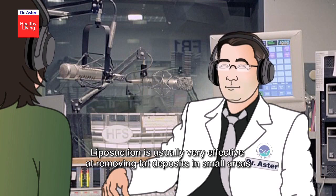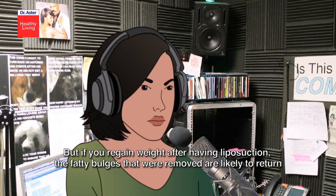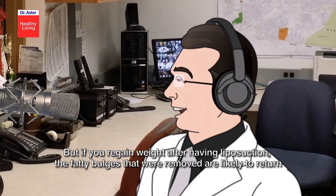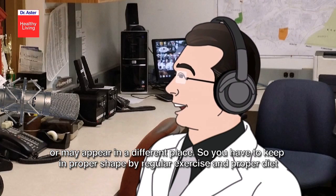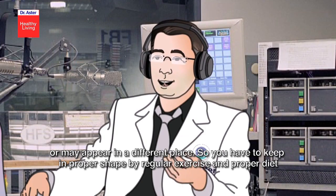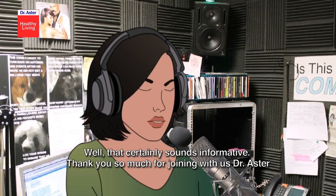Are the outcomes good, Dr. Asta? Liposuction is usually very effective at removing fat deposits in small areas. But if you regain weight after having liposuction, the fatty bulges that were removed are likely to return or may appear in a different place. So you have to keep in proper shape through regular exercise and proper diet.